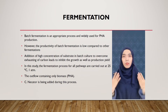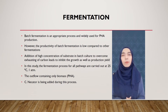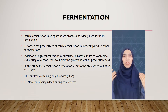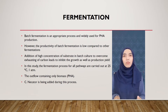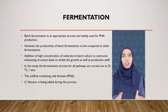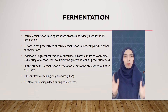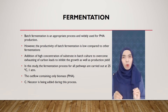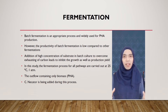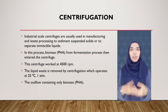Next is fermentation. Batch fermentation is an appropriate and widely used process for PHA production because of low cost and flexibility. However, the productivity of batch fermentation is low compared to other fermentation modes, due to degradation of accumulated PHA after complete utilization of the carbon source, causing a reduction in PHA content. Addition of high substrate concentration in batch culture to overcome carbon exhaustion can inhibit growth as well as production yield. In this study, fermentation is carried out at 25 degrees Celsius and 1 atm. Cupriavidus necator is added during this process as our microorganism.